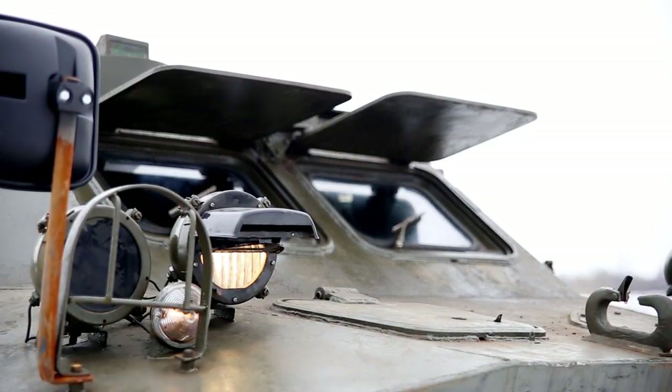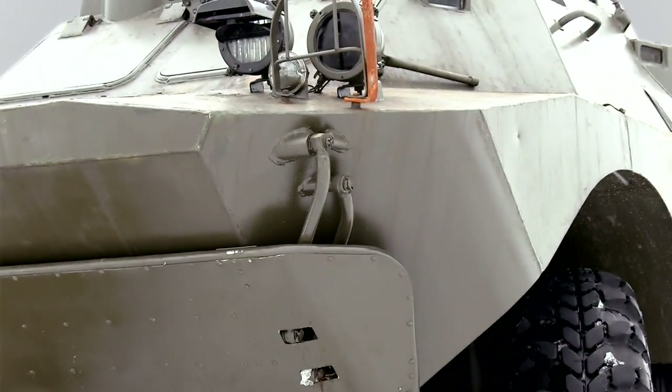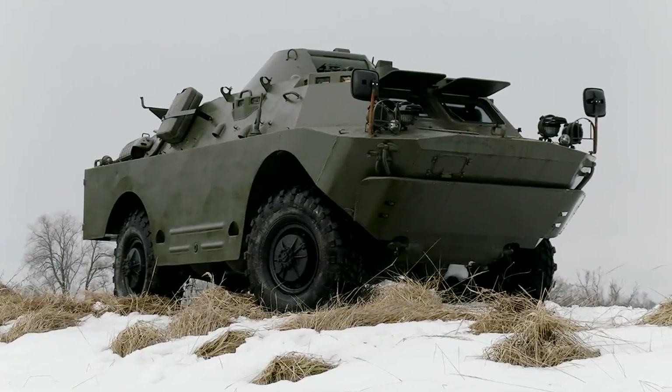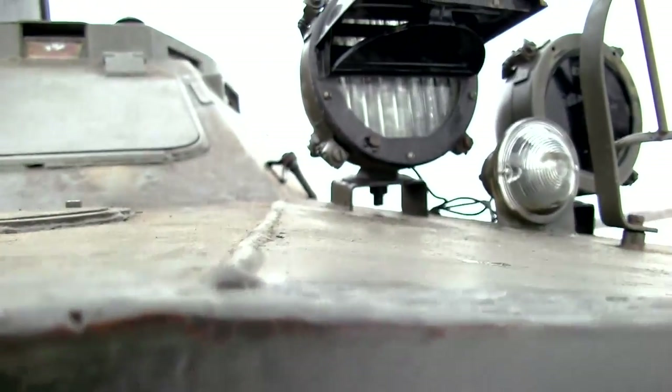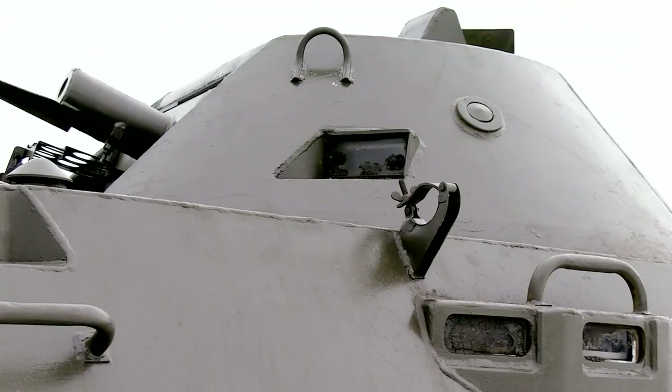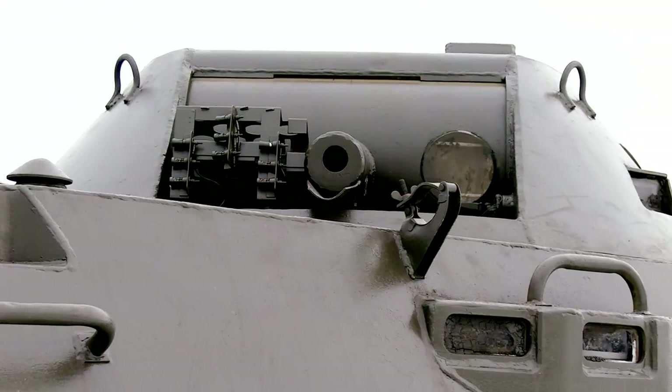Guys, today we will review the most interesting machine - it is a USSR military ammo tactical vehicle. It is a really powerful and impressive machine, but it was written off and was ready to be utilized. We decided to save this vehicle and bought it. Today we will try to find out what we actually bought.